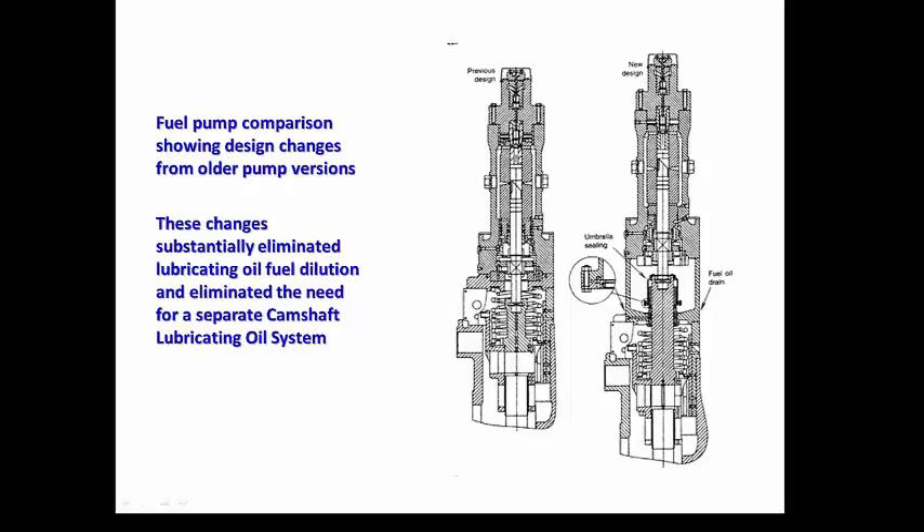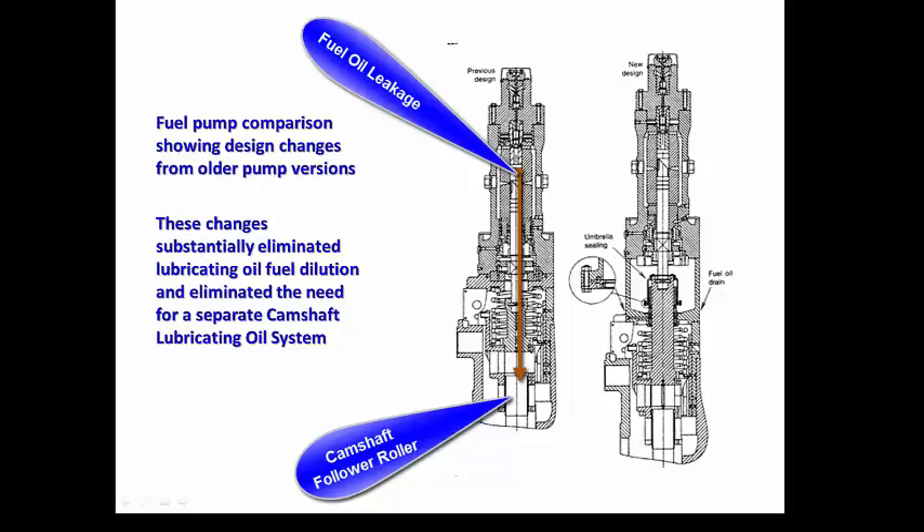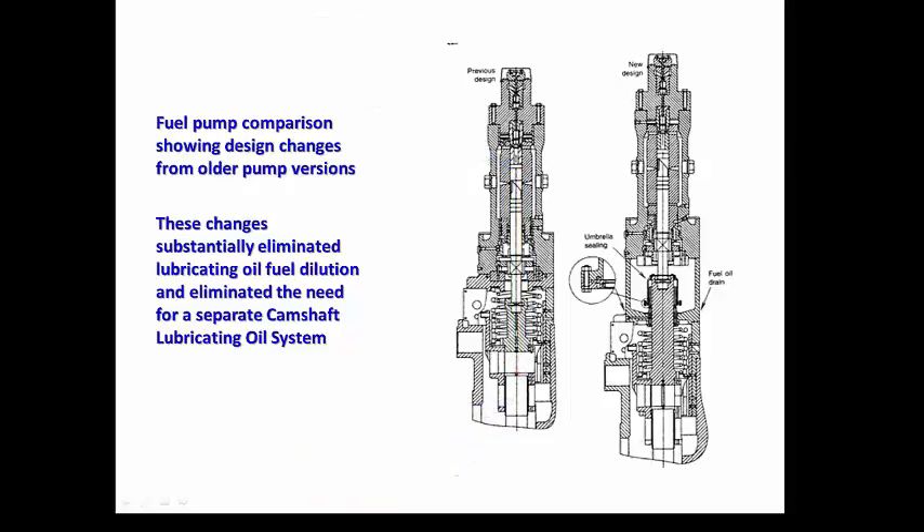Now let's talk lubrication. We have talked about this briefly before: you have to have some fuel leakage down the pump between the barrel and the plunger to lubricate those parts. On the older designs, that fuel as it leaked off the pump plunger would fall onto the camshaft follower and onto the roller. The camshaft and follower have a lot of lubricating oil being sprayed on those components, and there is significant force involved in pumping fuel up to a thousand bar, so you have rolling friction on the roller and camshaft lobe requiring lubrication. That leaked fuel would mix in with the main engine lube oil and dilute it.